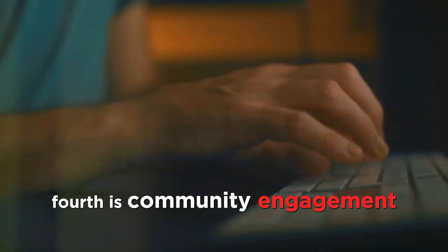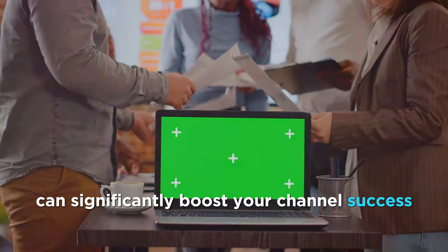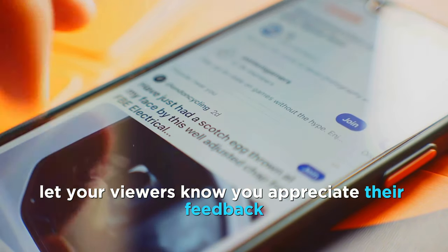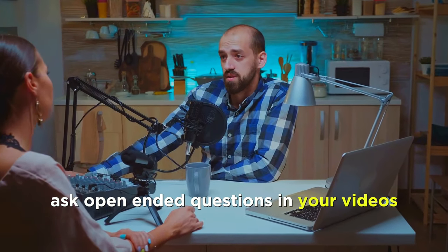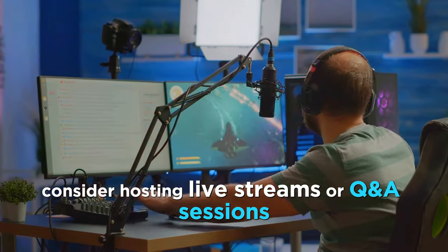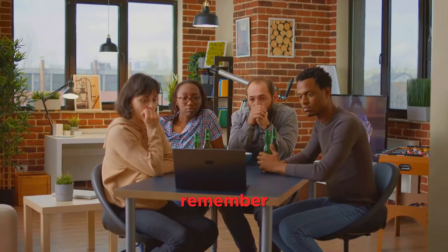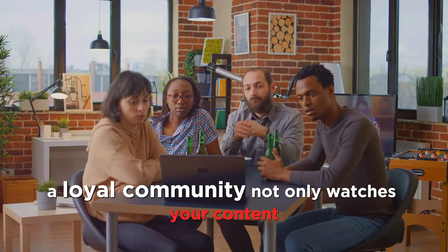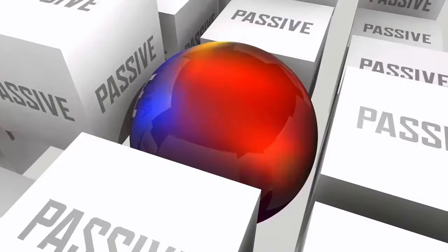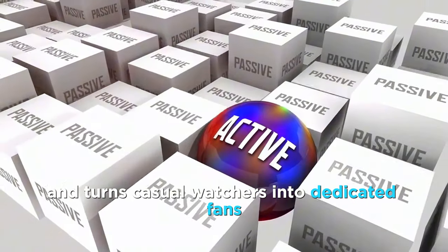Fourth is community engagement. Building a strong, engaged community can significantly boost your channel's success. Respond to comments and let your viewers know you appreciate their feedback. Ask open-ended questions in your videos to encourage discussion. Consider hosting live streams or Q&A sessions — this real-time interaction makes your audience feel valued and more connected to you. A loyal community not only watches your content but also shares it, expanding your reach organically. Creating a sense of belonging keeps viewers coming back and turns casual watchers into dedicated fans.